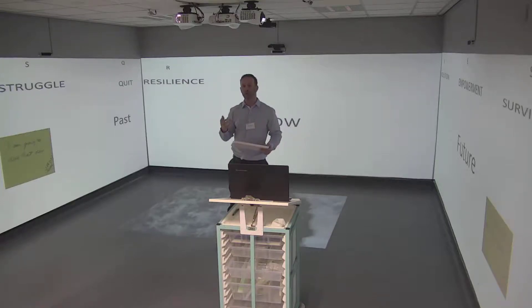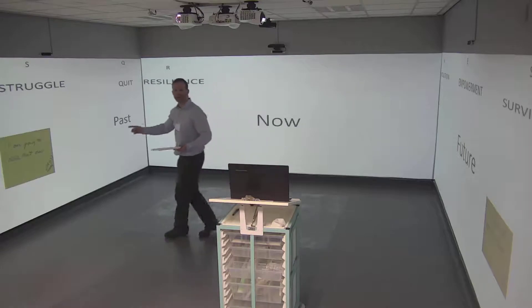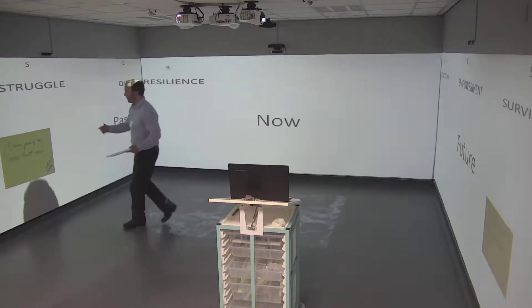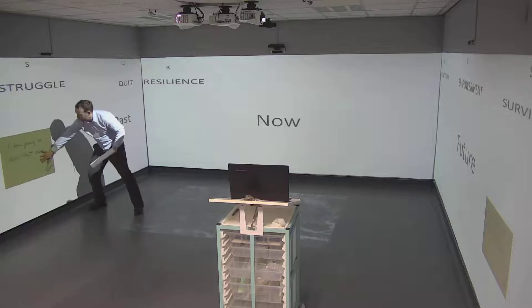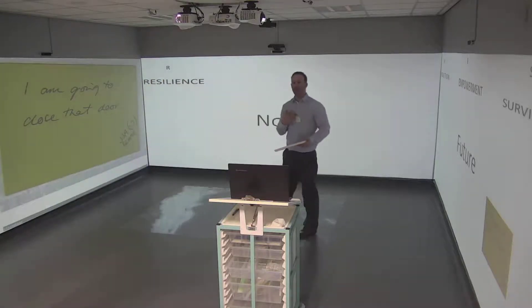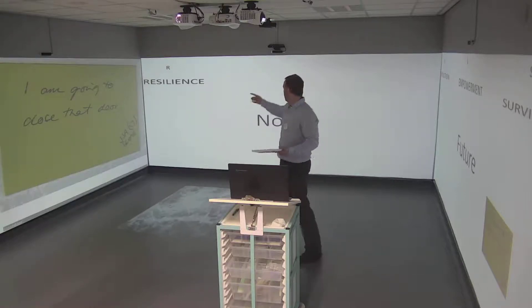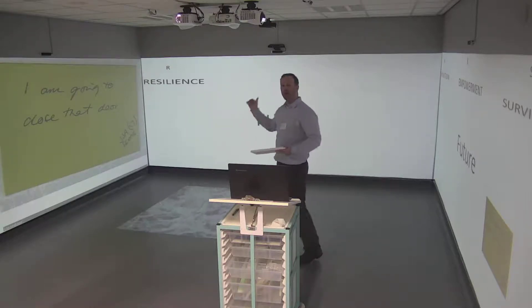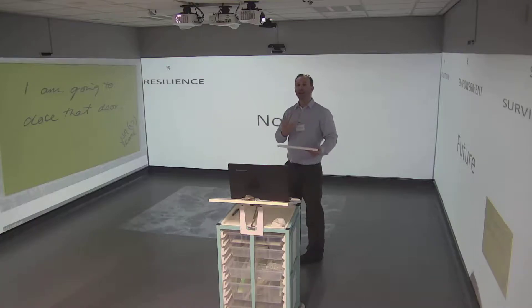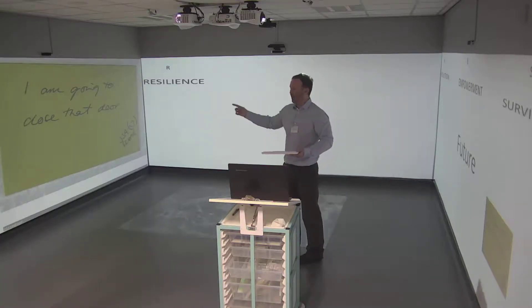Quite importantly, what we're finding from the design trial is that we're able to interact with the post-it notes — we've scanned them in. From the perspective of an individual who wants to move on from their deep past towards the now and empower themselves towards a lighter future, a future with less weight or burden, this is a really important feature of the technology.